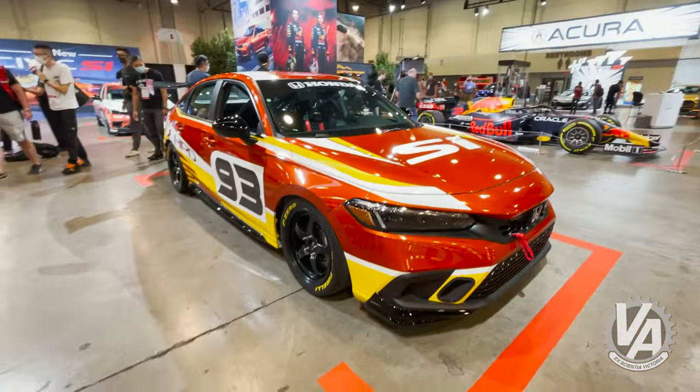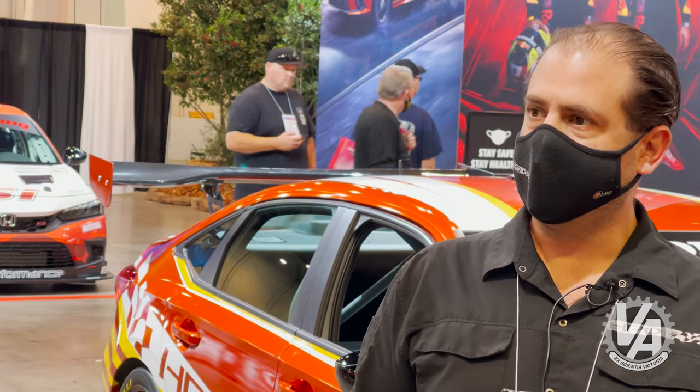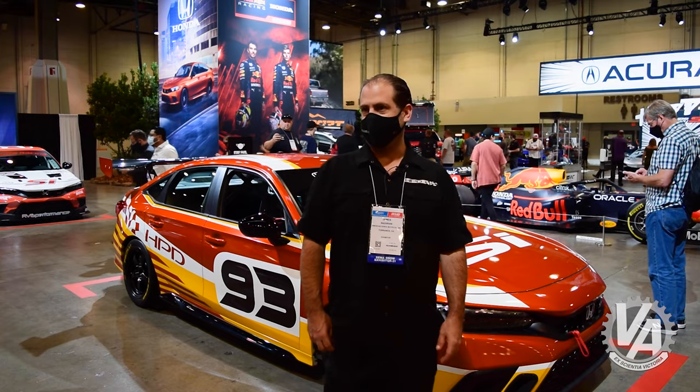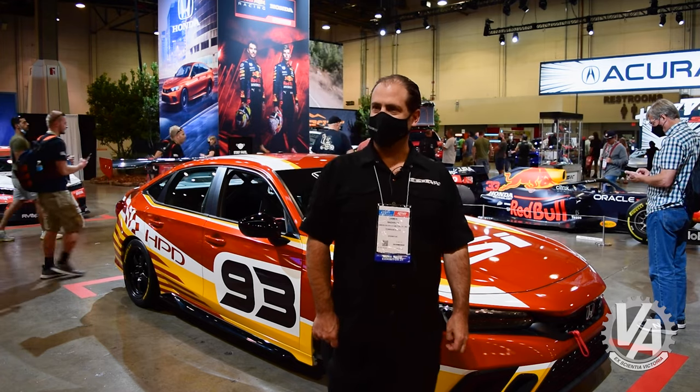The rev match system was brought over from the Type R, introduced for the first time on the Si with this model. I haven't had a chance to drive it yet with that system, but I drove it in the Type R and it was pretty awesome, so definitely looking forward to having that here as well.